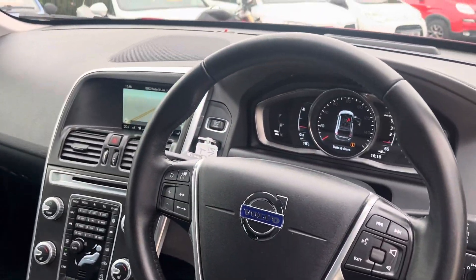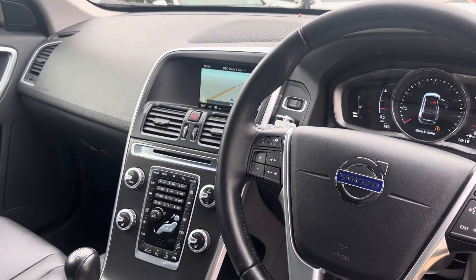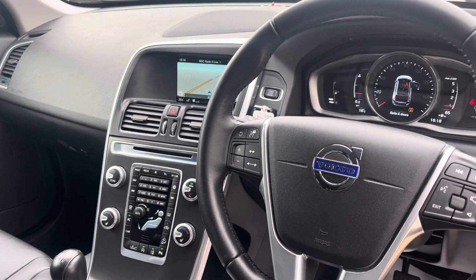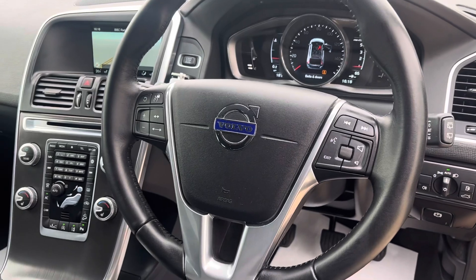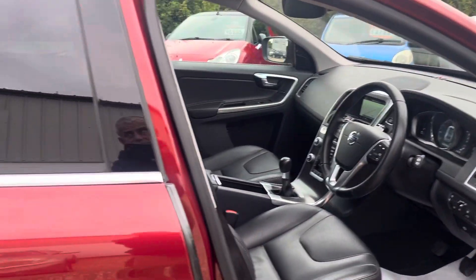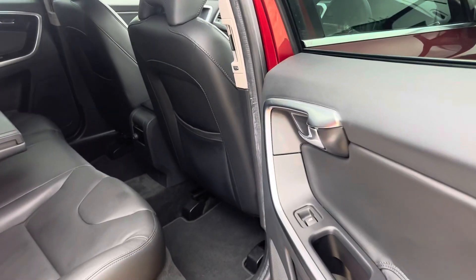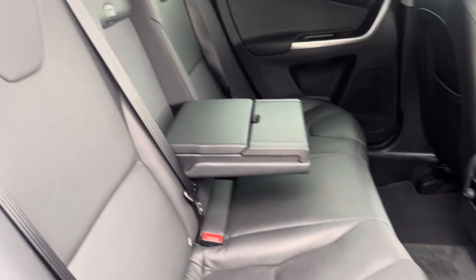Cruise control, auto lights, auto wipers, satellite navigation, DAB radio, lane assist, reversing camera, powered tailgate — the list just goes on and on.